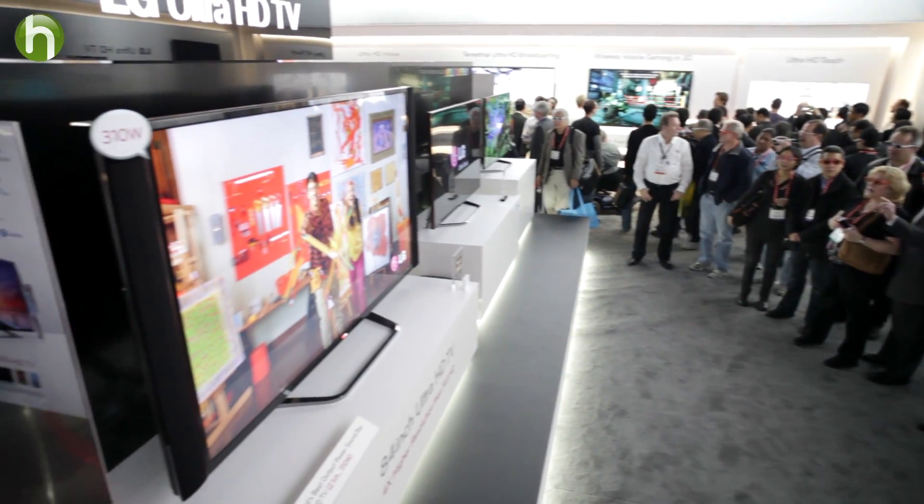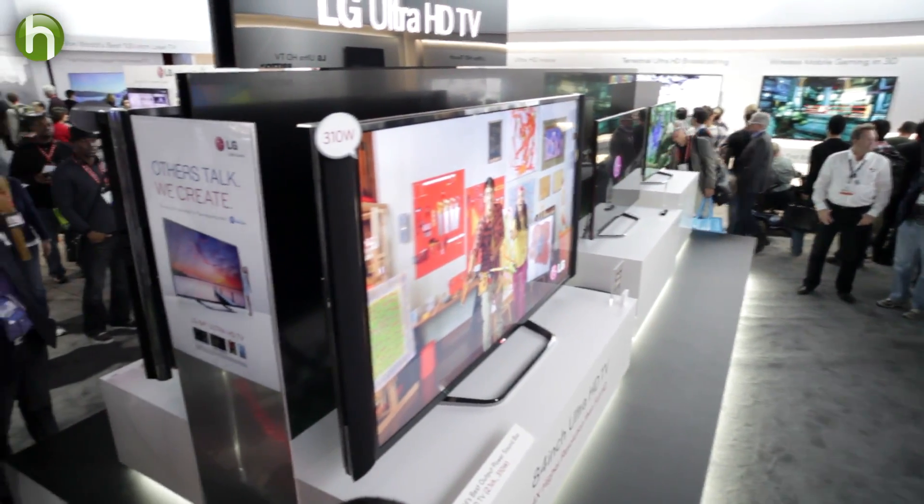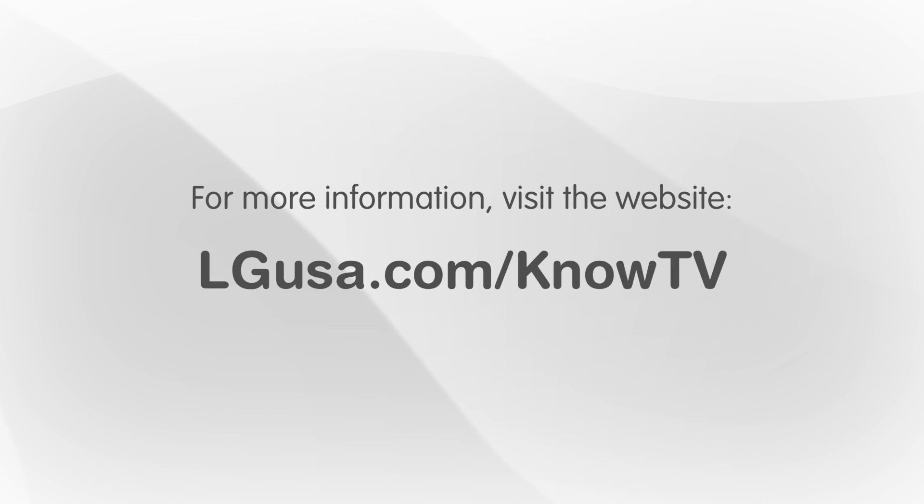Now like all leading-edge technologies, it's a bit pricey right now, but expect that to come down soon. And happy viewing. Thanks to Bob and Perry for talking to us. On behalf of LG, this is Sean for Howdini. For more tips and information, and to see the rest of our interviews, be sure to check out the website.